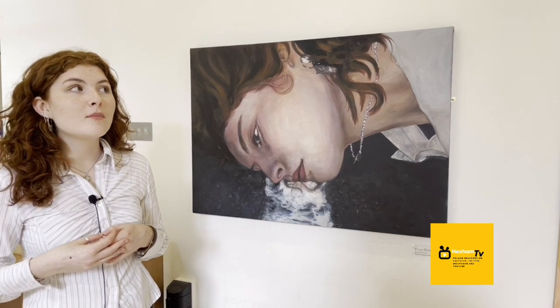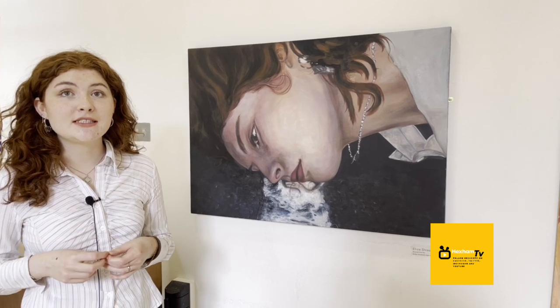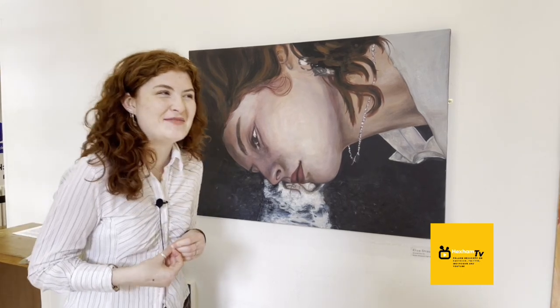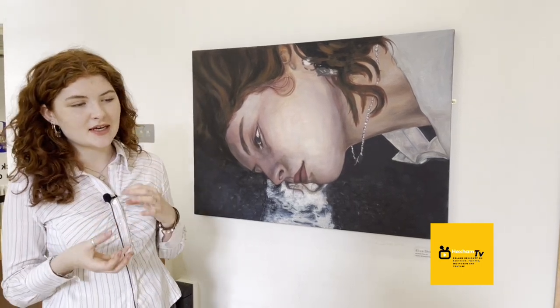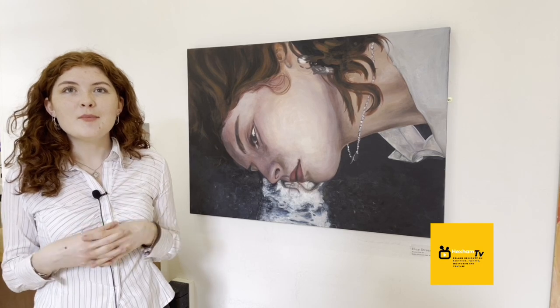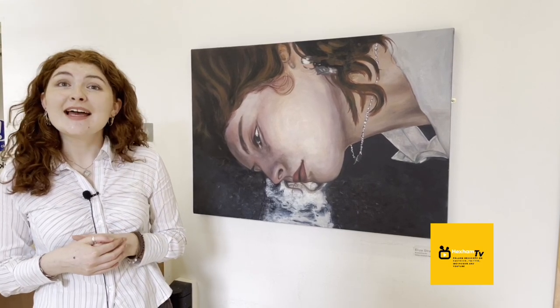And what do you hope to go on and do after your degree? In September I start an English degree at University of Exeter, but I do hope to return to art at some point in my career. I think possibly journalism, publicity — I'm really interested in writing, which is something I've explored a bit during my foundation course. But that's sort of the path I'm possibly going to go on — you can never tell. Well, it's a wonderful piece and it's great to see it here at the Queen's Hall in Hexham. Thanks very much for talking to Hexham TV. Thank you.